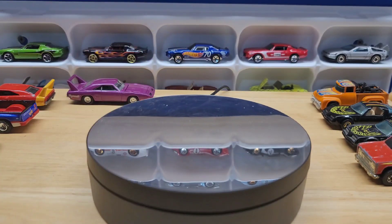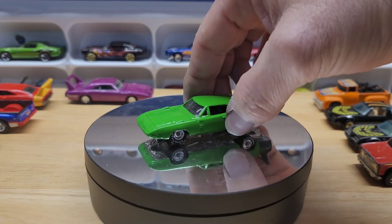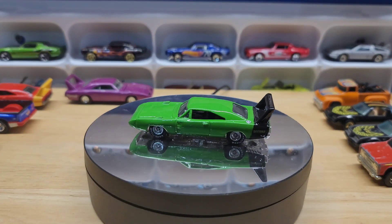And then I got this green one with real riders on it — I don't have this one. One more to add to the collection.